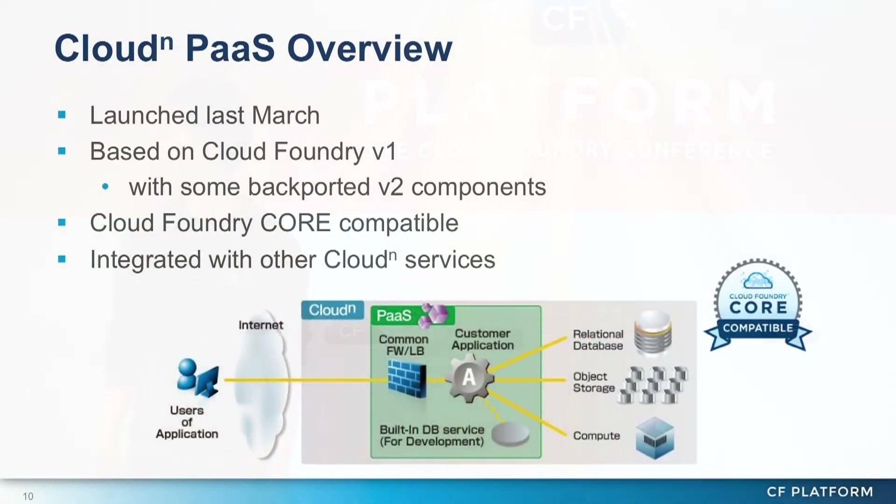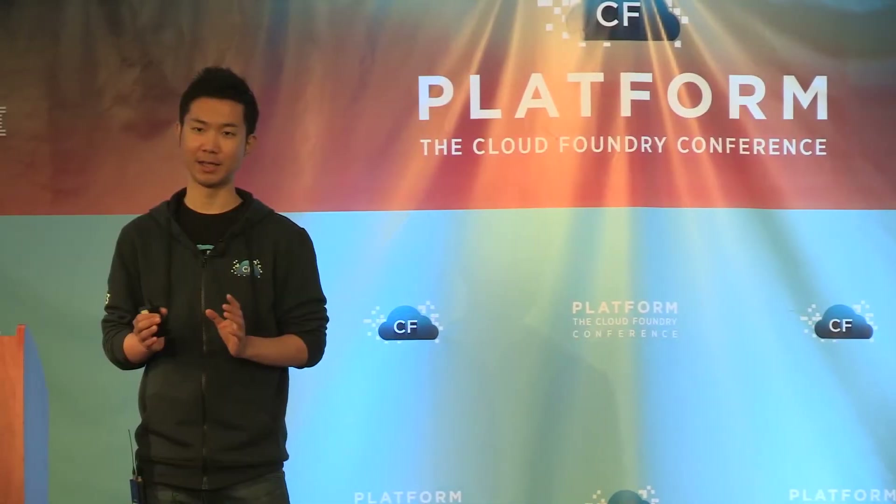Let's move on to the main topic of my presentation today. This is an overview of our Cloud Foundry PaaS service. We launched the service last March and it is based on Cloud Foundry version 1, and it is compatible with the Cloud Foundry core. We have been extending Cloud Foundry to integrate it with other cloud services so users can operate entire cloud services easily and smoothly.